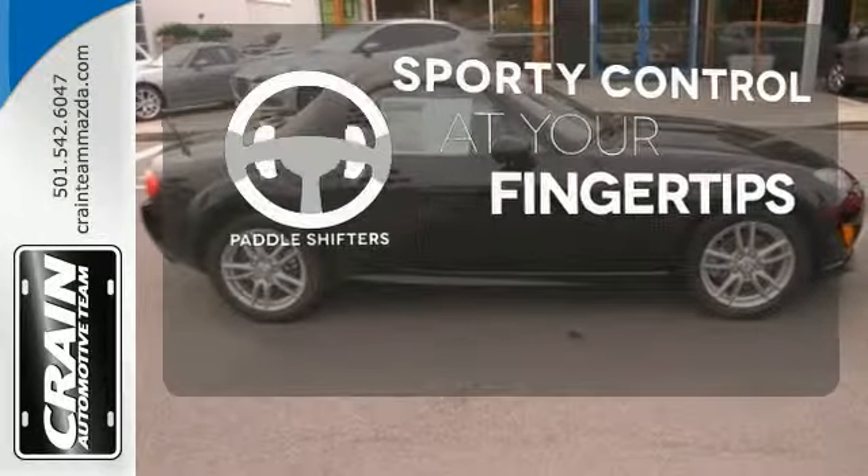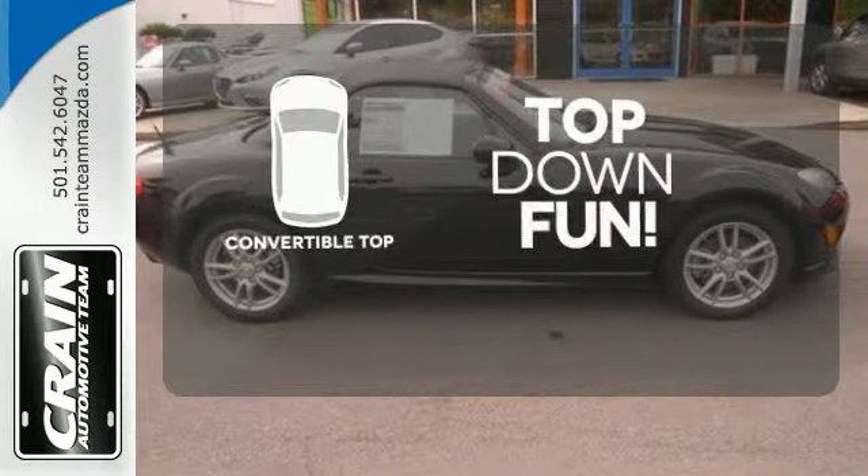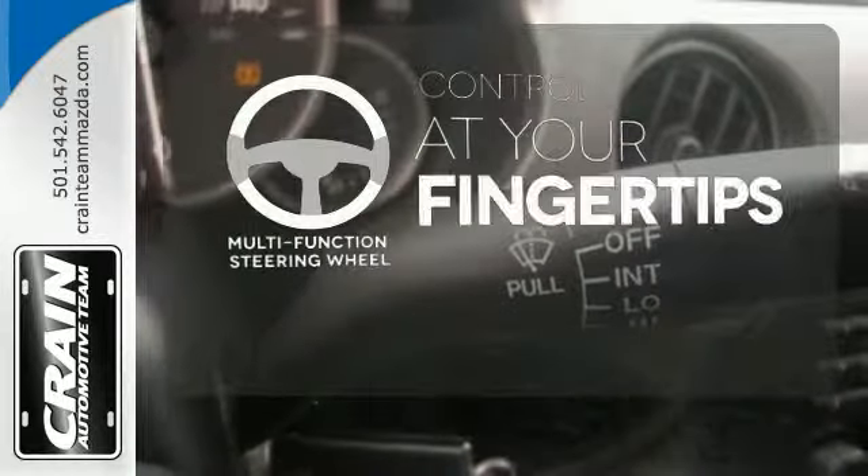Control is easily within reach with the paddle shifter. Go topless with a convertible. A multifunction steering wheel puts control at your fingertips.